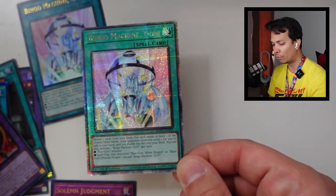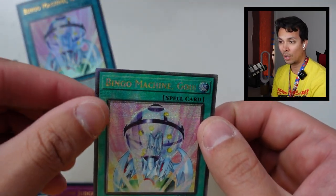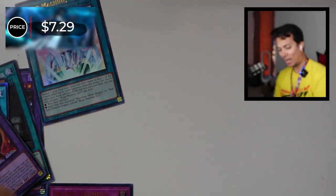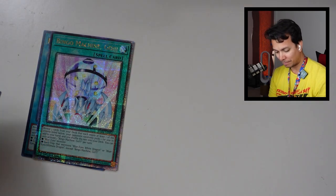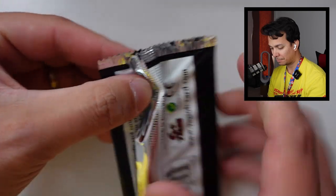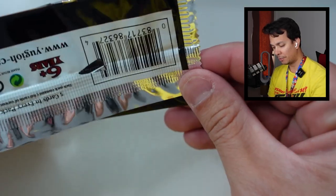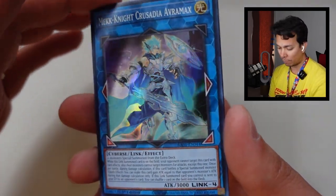The only thing Rarity Collection 1 has as an advantage is that Ash Blossom, which I still have yet to pull. If I pull that card, that would secure the lead for RC1. Another Quarter Century — the Bingo Machine Go Quarter Century Rare — $7.29. That's still two points worthy, but not a lot of points for a Quarter Century. The score is 8 to 2, a crazy lead. Rarity Collection 2 might be a clean sweep, as I was kind of predicting.